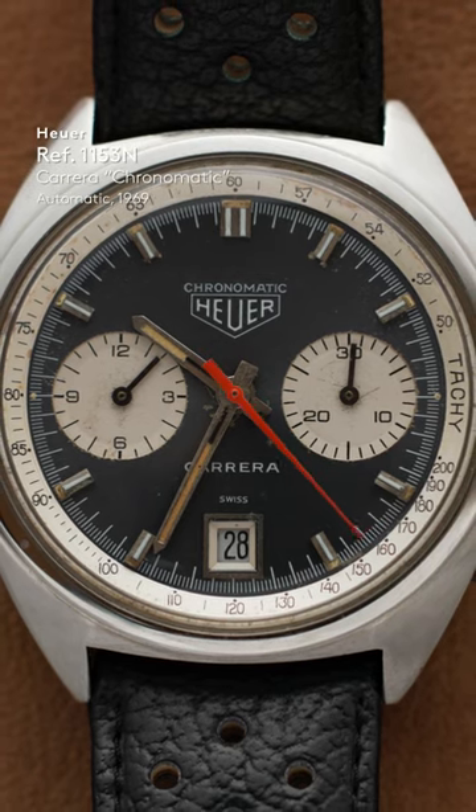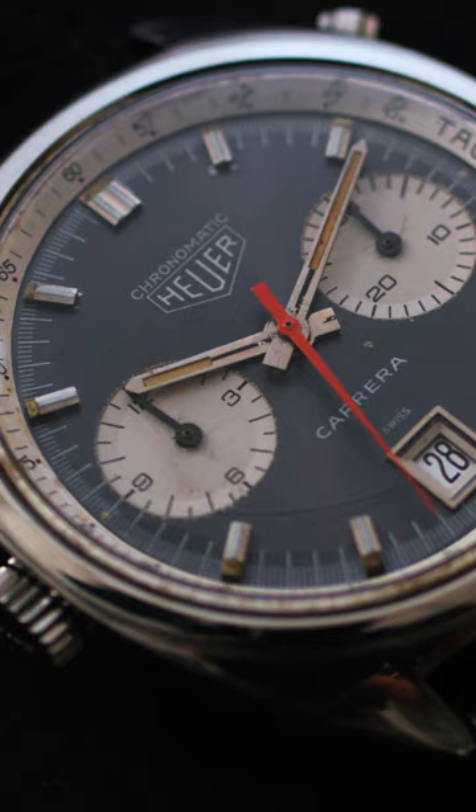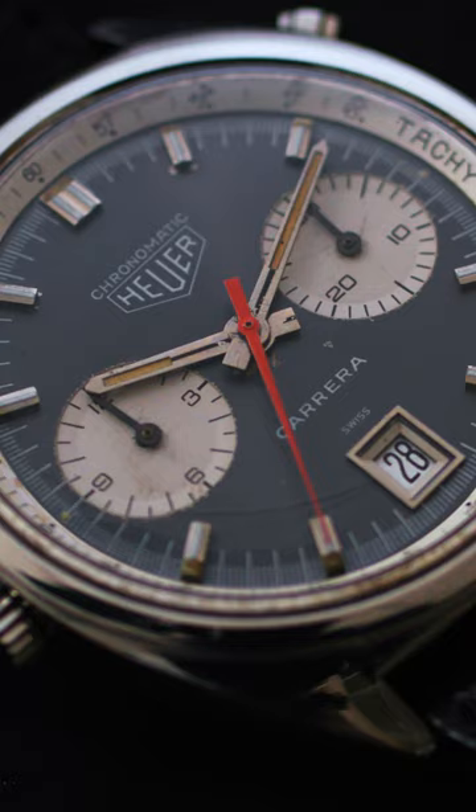1969, the introduction of the Calibre 11, the first commercially available automatic chronograph, let's say. We know that Seiko and Zenith also produced watches in 1969 with automatic chronograph movements.